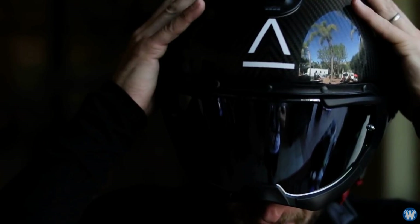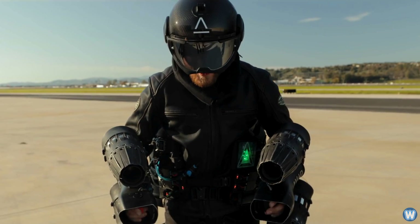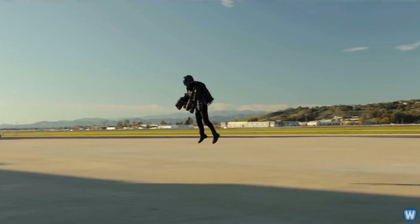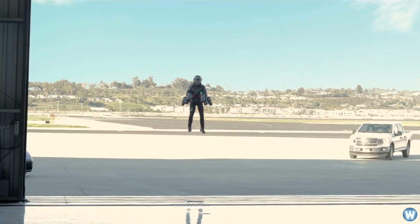This man really wanted to say, 'Truth is, I am Iron Man.' Meet Richard Browning, the founder and chief test pilot at Gravity Industries, who designed and built a real-life Iron Man-like jet suit.